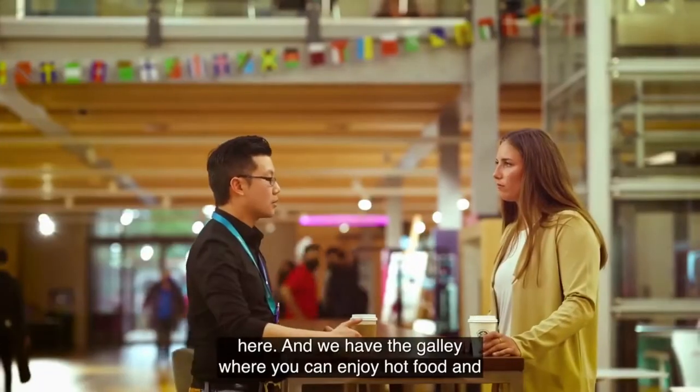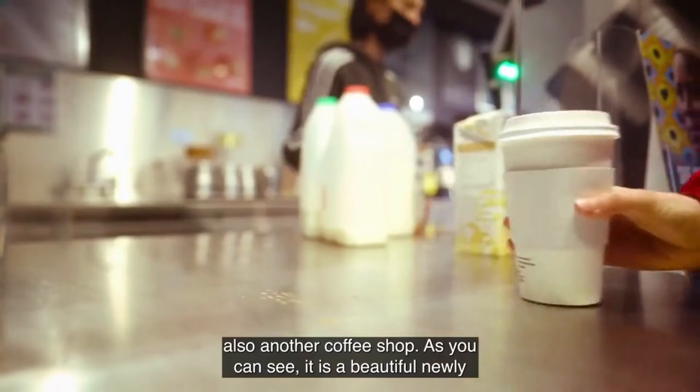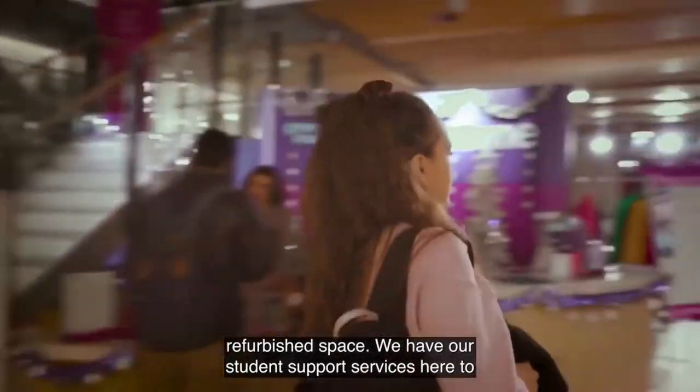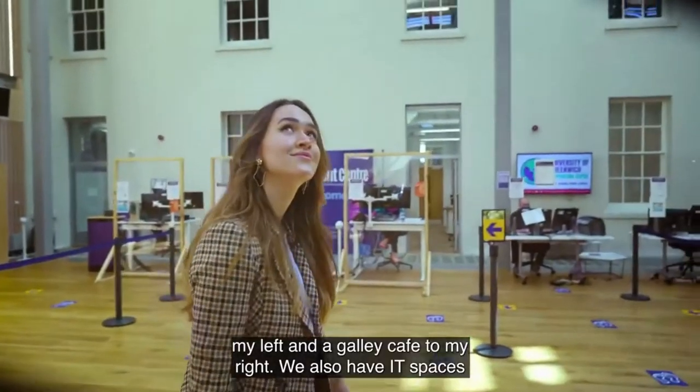We have two cafes here and we have the galley where you can enjoy hot food, and also another coffee shop. As you can see, it is a beautiful newly refurbished space. We have our student support services here to my left and the galley cafe to my right.